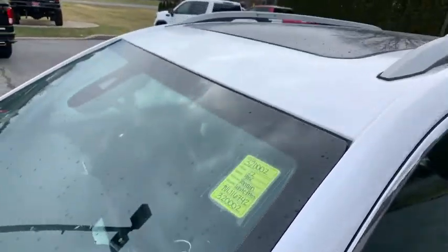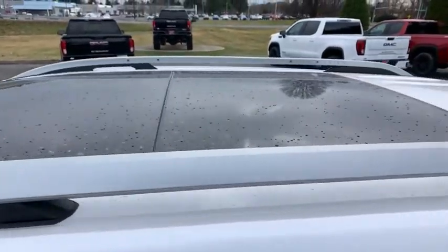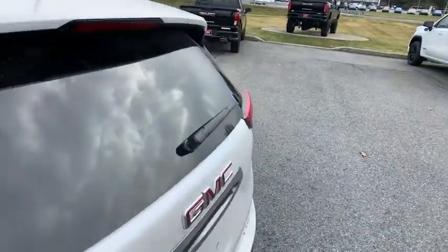Heated steering wheel, heated front seats, rear window defroster, security system, power windows, brake assist, tachometer.